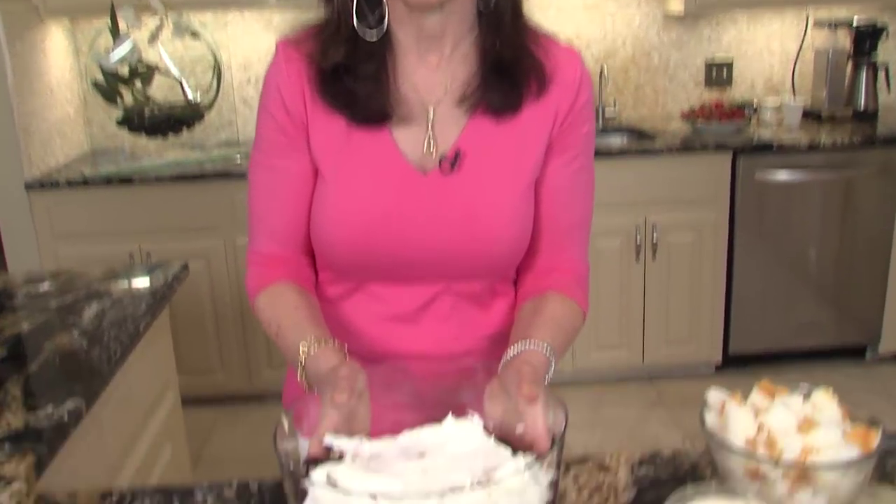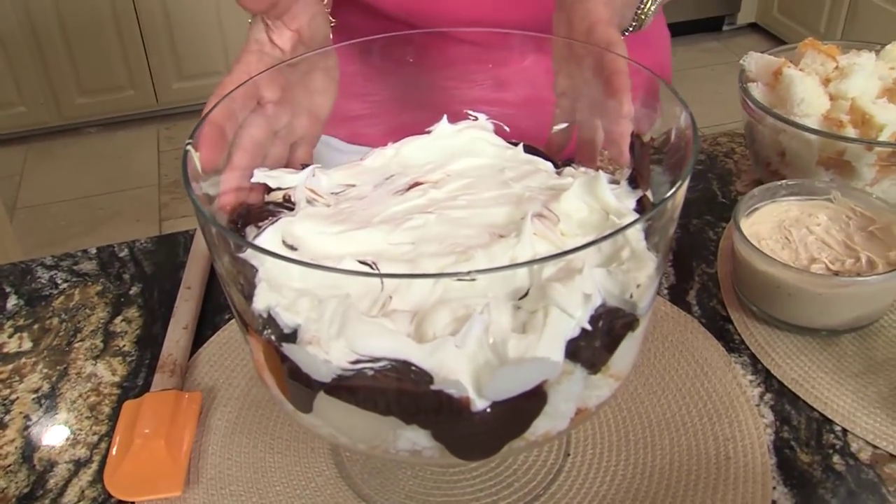I like trifles because you make them ahead of time, they serve a crowd, and they really make a great presentation. I remember one time when my daughter was a debutante, I had this big party and I made three different kinds of trifles — they were the hit. So it's sort of fun to mix them up, but today we're going to start with the chocolate peanut butter trifle, and I'm going to show you how simple it is.